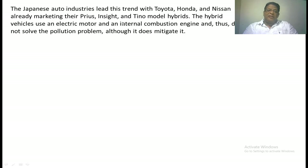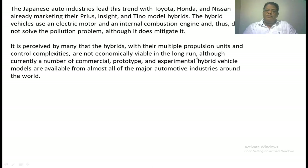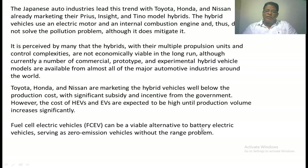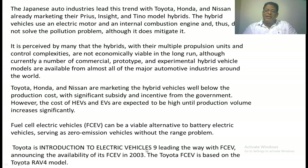A hybrid vehicle is a combination of an IC engine along with an electric vehicle, or a combination of a battery with a fuel cell, or a combination of a battery with a flywheel or supercapacitor. Hybrid vehicles use both an electric motor and an internal combustion engine, and thus do not fully solve the problem of zero-emission vehicles. It is perceived by many that hybrids, with their multiple power units and control complexity, may not be economically viable in the long run. Currently, Toyota, Honda, and Nissan are marketing hybrid vehicles well below production cost with significant government subsidies. Toyota announced the availability of a fuel cell electric vehicle in 2003, based on the Toyota RAV4 model.